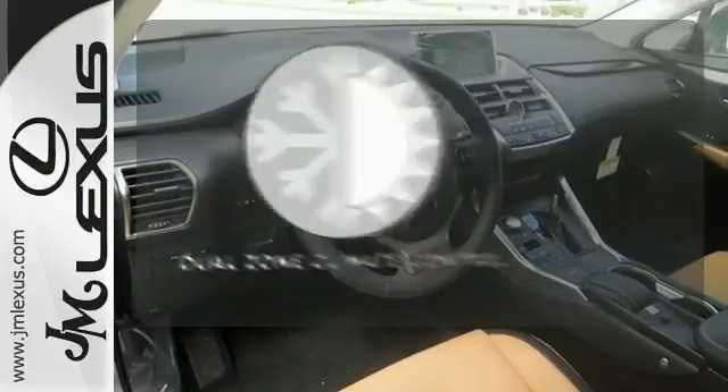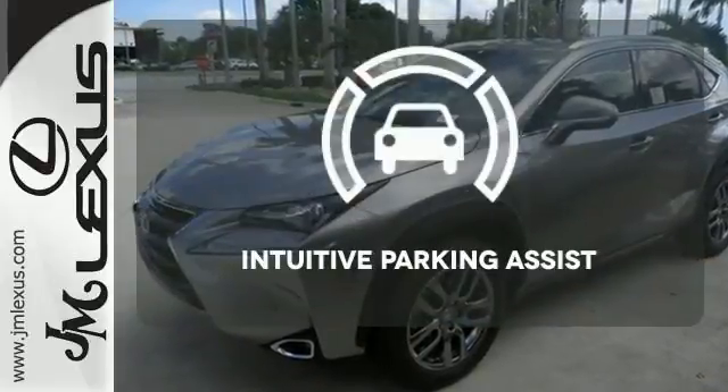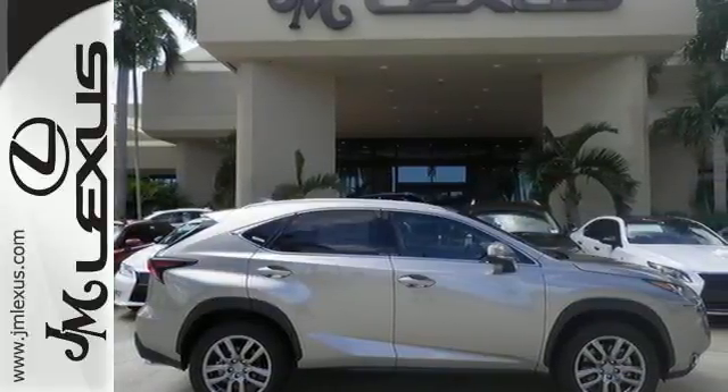It's too hot. It's too cold. Not anymore with the dual-zone climate control. Say goodbye to dinged bumpers with the intuitive parking assist. This NX200T means mission accomplished.